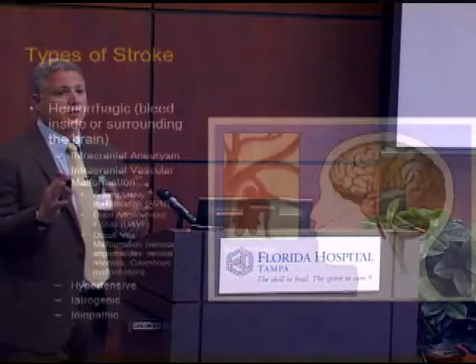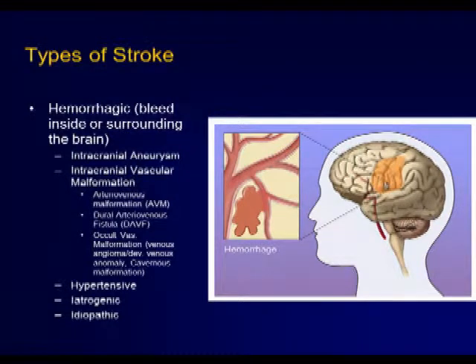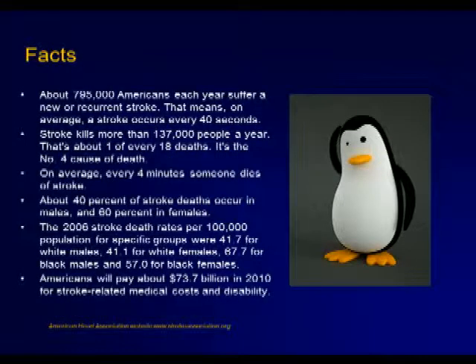And then there's hemorrhagic stroke — in other words, you've bled inside your brain, and usually the bleed inside the brain is caused from some type of irregular vessel. Some of the facts about stroke: there are about 800,000 Americans each year who suffer a stroke, which means on average about one happens every 40 seconds.